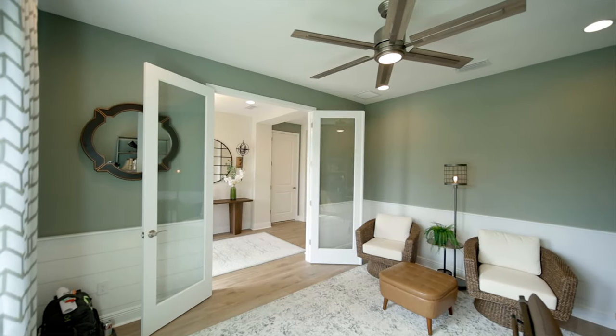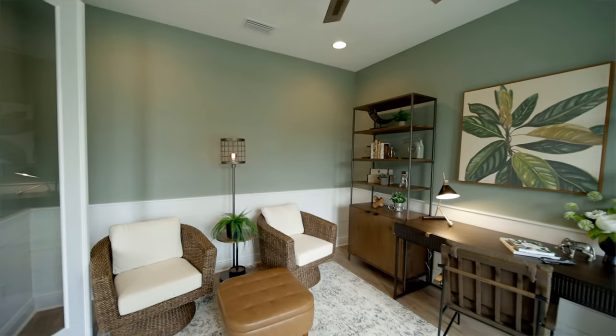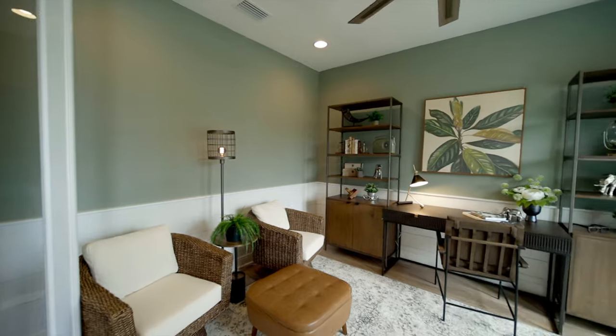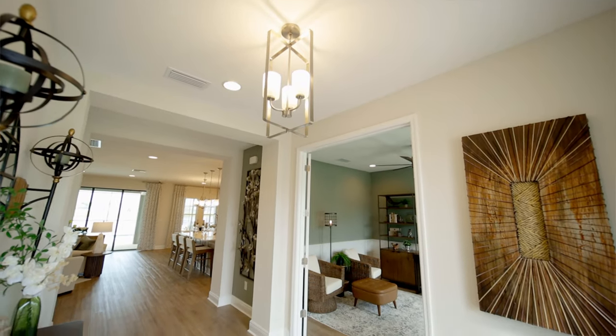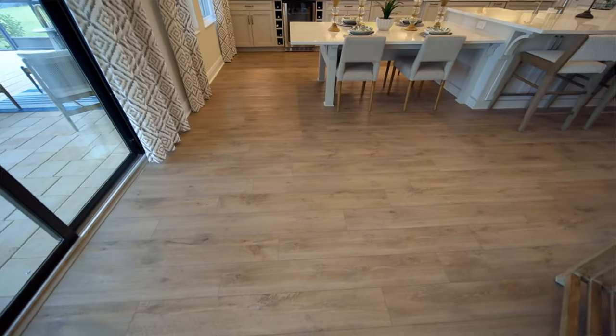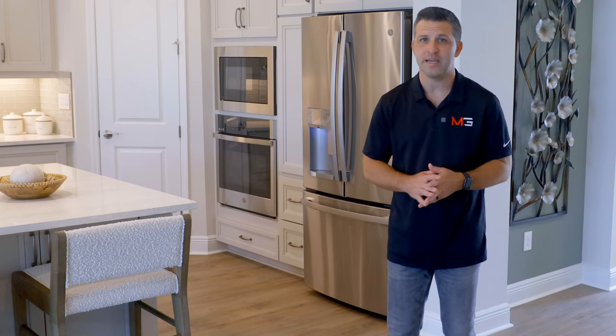The designer chose to add shiplap to the walls, and the glass-paneled French doors are great if you need privacy. If you aren't familiar with luxury vinyl floors like what we have here, they're becoming really popular in Florida because they handle the humidity and they can hold up to a lot of wear and tear, especially if you have pets.